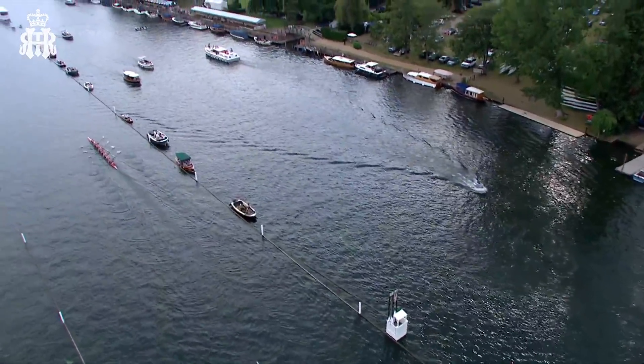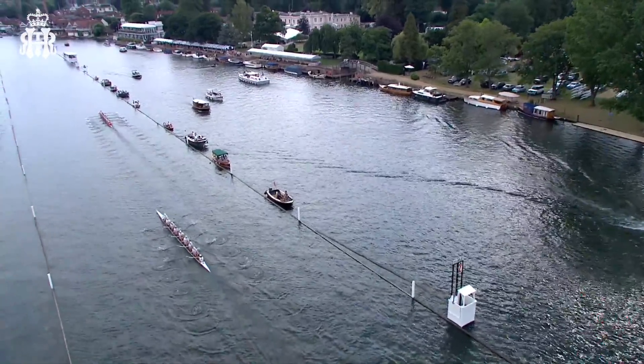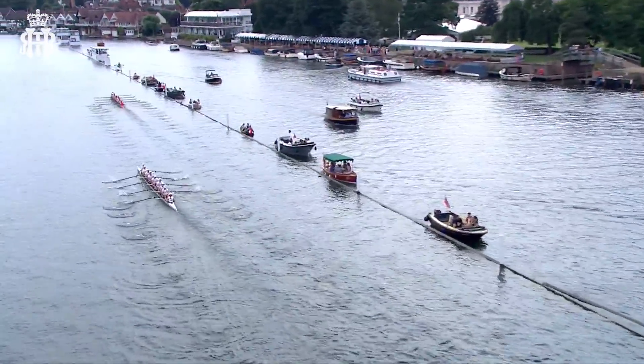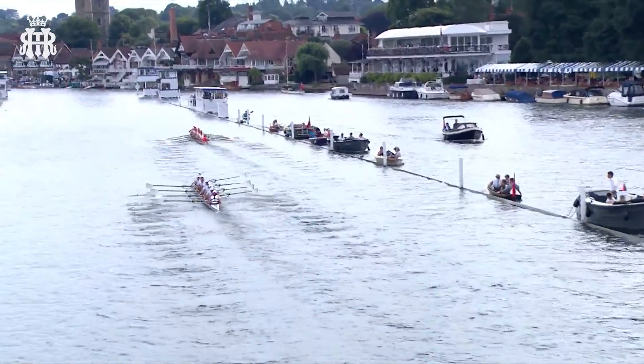From that aerial shot, with both crews in the same frame at one point, you can see the difference in the lengths that both crews are rowing. Radley College has kept up their stroke rate, so they have a slightly shorter stroke, but very, very smooth.